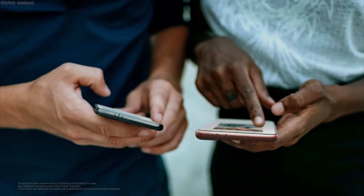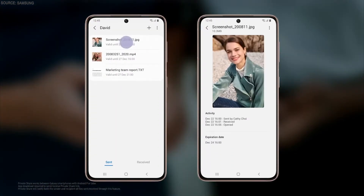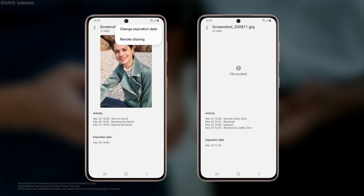or text files that you want to share with friends but you don't really want them to keep, we've got a solution for you. With Private Share, you can share your content and revoke access whenever you please, or just let it naturally expire after two days, so you can send your content worry-free.